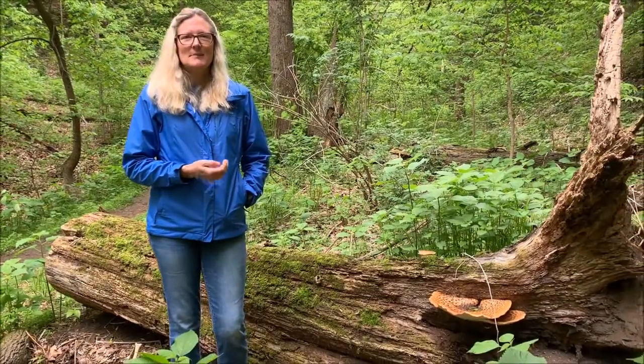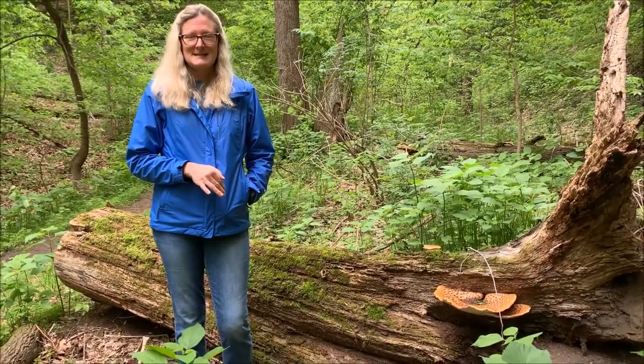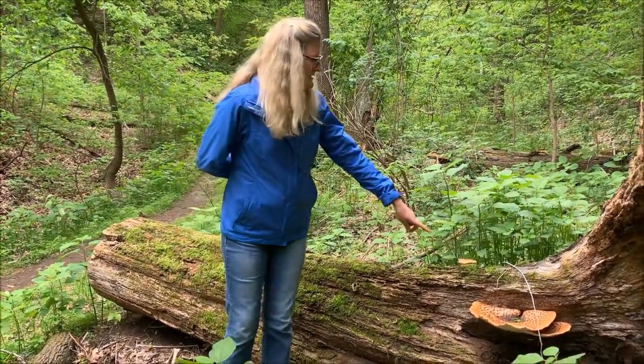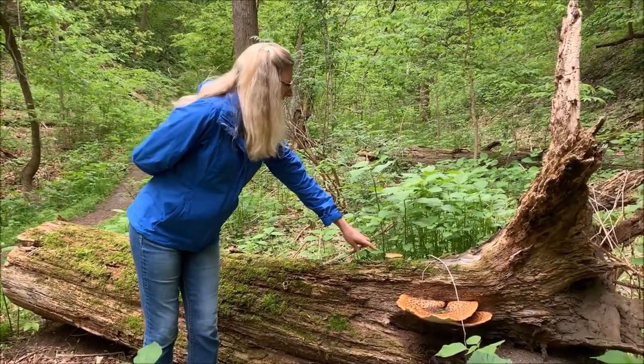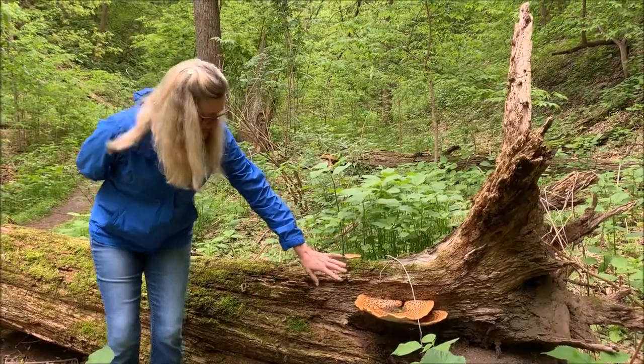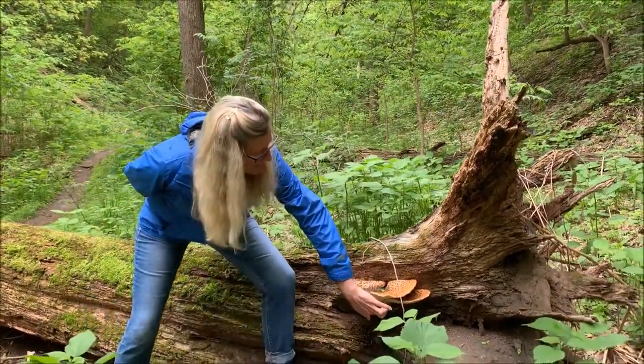It's called a Polyporus squamosus, and it's a polypore, which means many pores. We're going to take a picture of the underside of it so you can see it, because it's really amazing. They like to grow in clusters — you saw the baby one, and it looks like something's been taking a bite out of it, and then there's this big one, but underneath it there's another one.